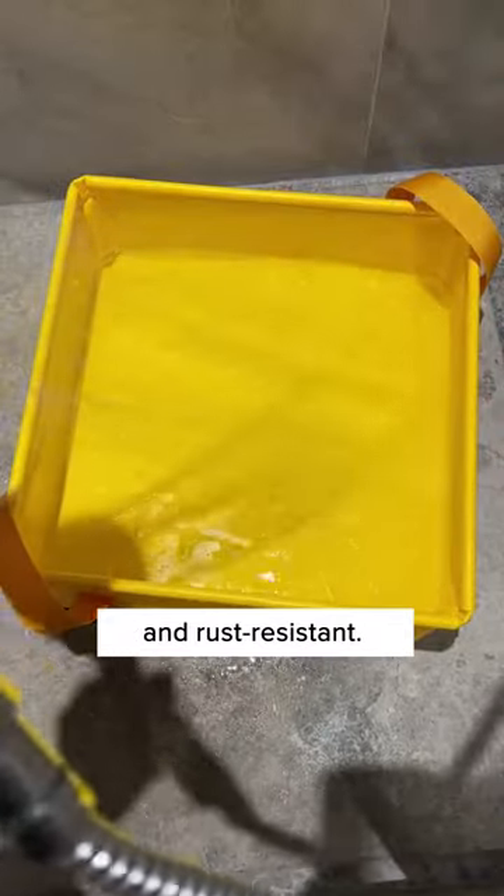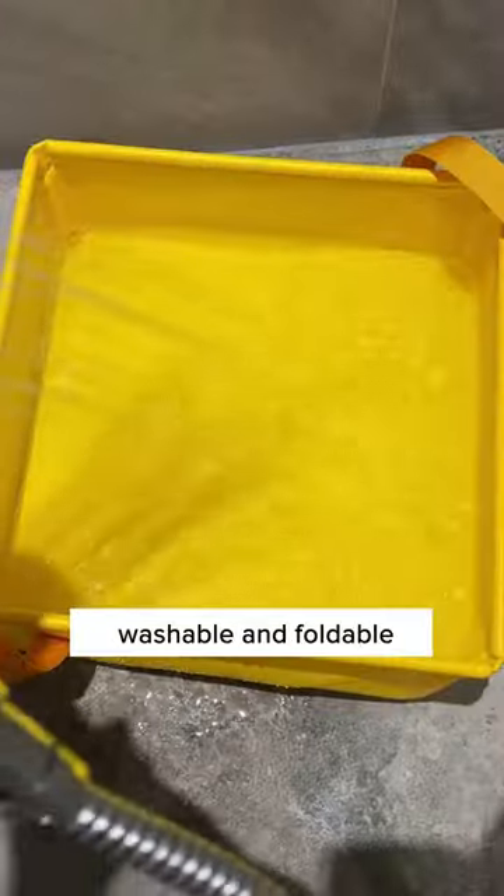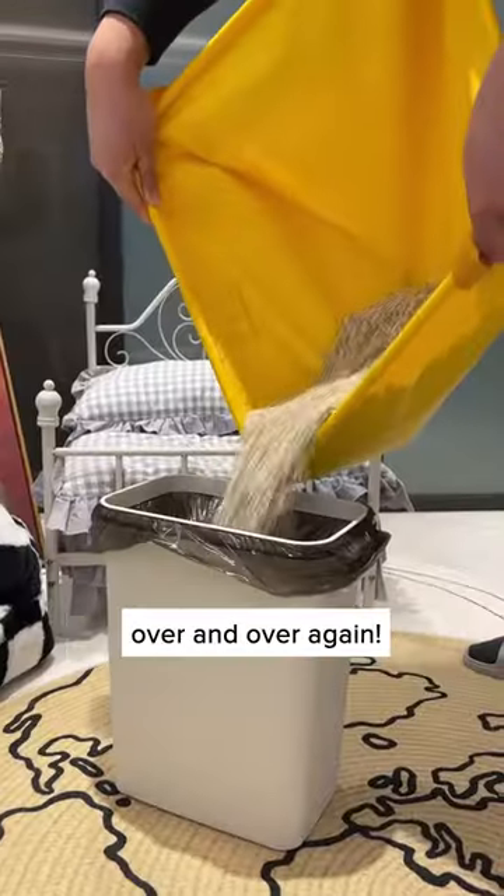It's also waterproof and rust-resistant. It has a strong structure so it wouldn't deform. I don't have to worry about the wet comb sticking on it, and it is washable and foldable, allowing me to reuse it over and over again.